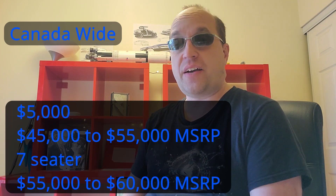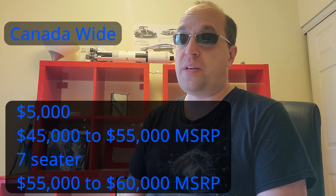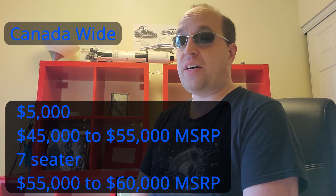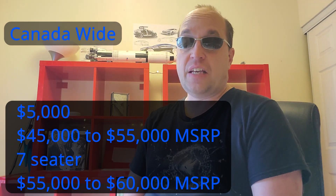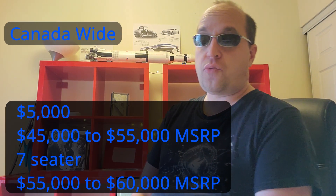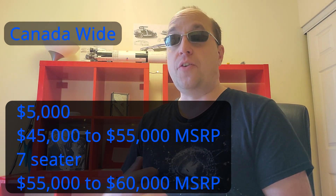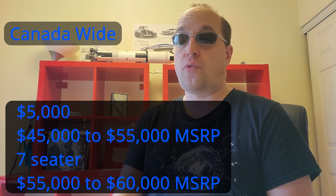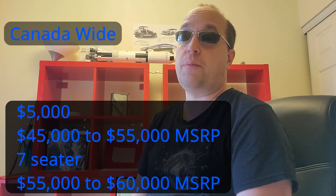The Canada-wide incentive was introduced back in May of 2019. It's $5,000 off the price of the vehicle, but this is only based on the MSRP value. If you paid $45,000 on the base model, you can option up to $55,000. If you find a seven-seater, you can go from $55,000 up to $60,000. This applies to both a new purchase or a lease over a four-year period, and is in addition to anything you can get from provinces.